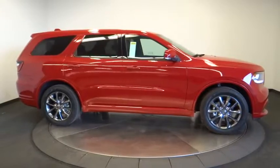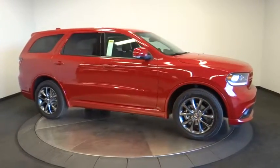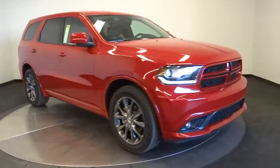Power steering, adjustable steering wheel, floor mats, four-wheel disc brakes, cruise control, keyless start, aluminum wheels.